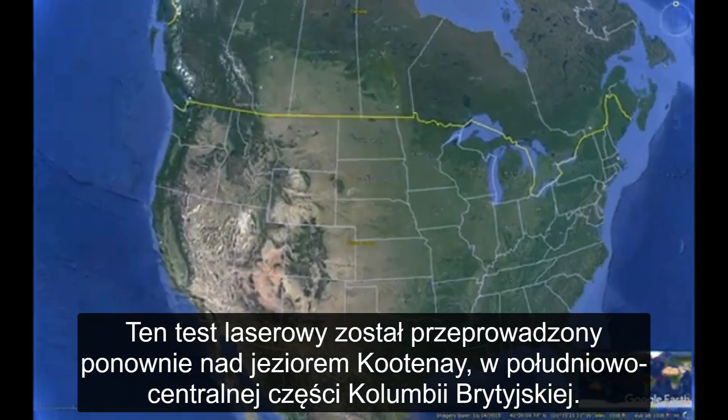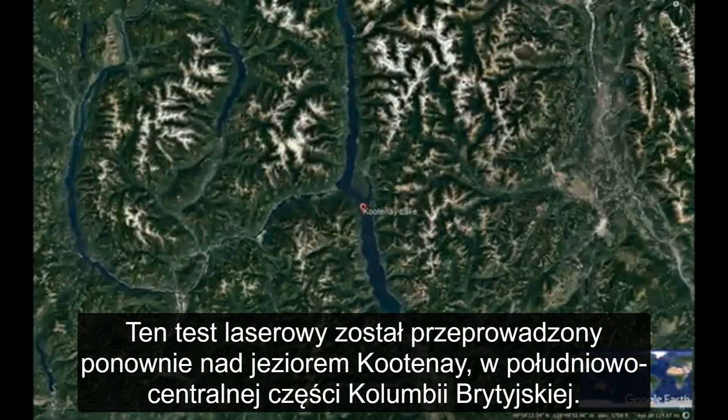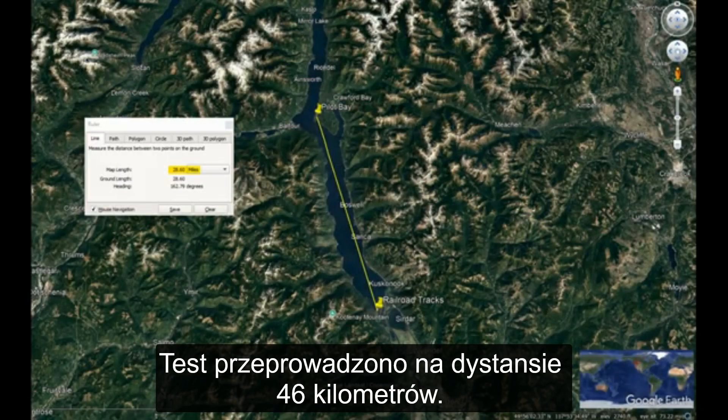This laser test was conducted again at Kootenay Lake in South Central BC. The test was at a distance of 28.6 miles or 46 kilometers.